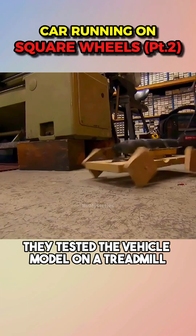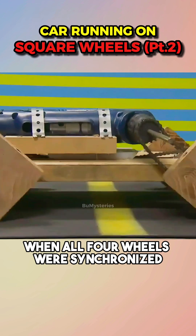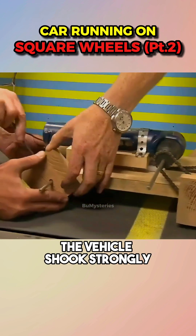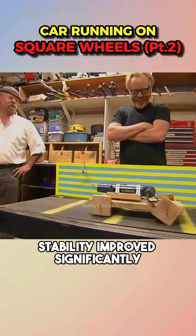Adam decided to improve the design. They tested the vehicle model on a treadmill. The results showed that when all four wheels were synchronized, the vehicle shook strongly, but when two wheels were rotated 45 degrees, stability improved significantly.